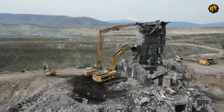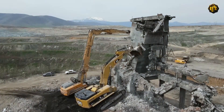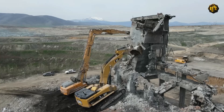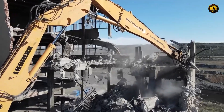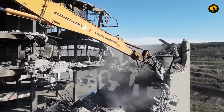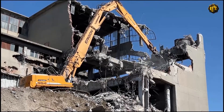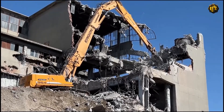Each bite into the building, each tear of the metal, is an impressive show of strength and precision, revealing the underlying structure bit by bit. The beauty of this process lies not just in the machine's sheer power, but also in the rhythmic, controlled destruction. Watching this industrial giant methodically dismantling the building piece by piece is an oddly satisfying experience that marries the raw power of machinery with the delicate art of controlled demolition.